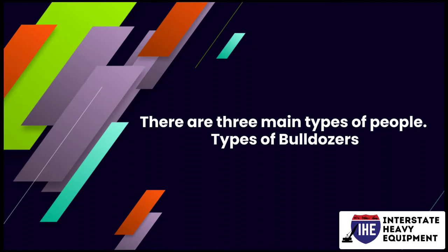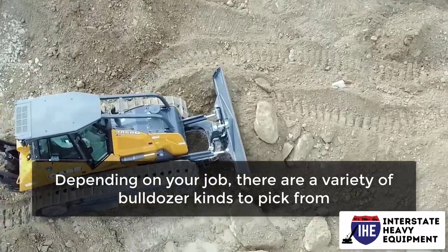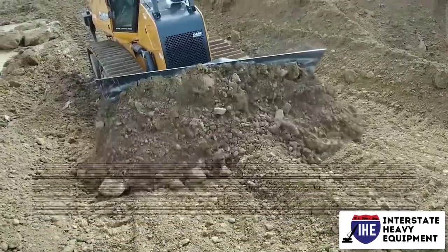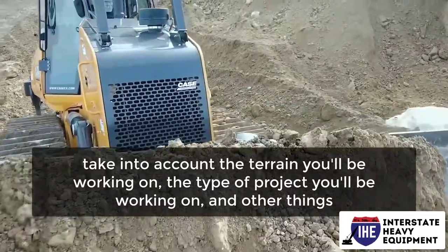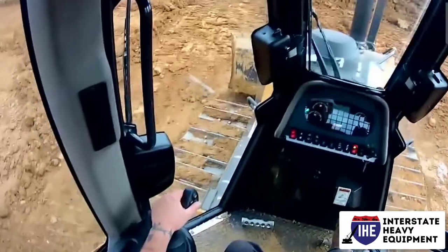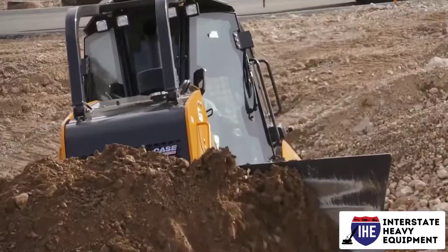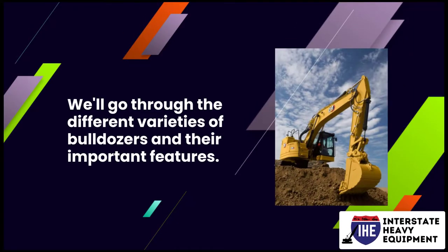Types of bulldozers. Depending on your job, there are a variety of bulldozer kinds to pick from. When choosing a bulldozer, take into account the terrain you'll be working on, the type of project you'll be working on, and other factors. The correct machine is also critical for your project's productivity and safety. We'll go through the different varieties of bulldozers and their important features.